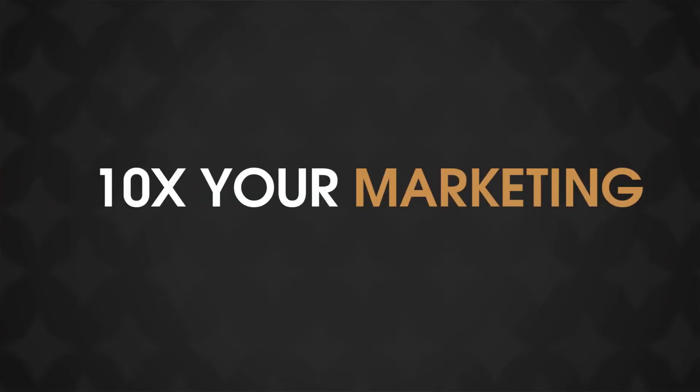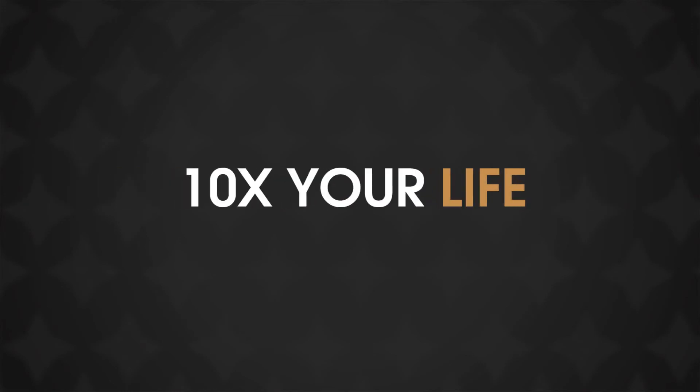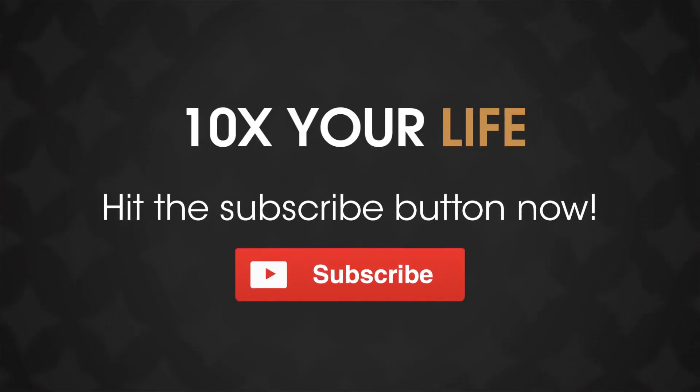Ten times your finances. Ten times your business. Ten times your marketing. Ten times your life. Hit the subscribe button now.